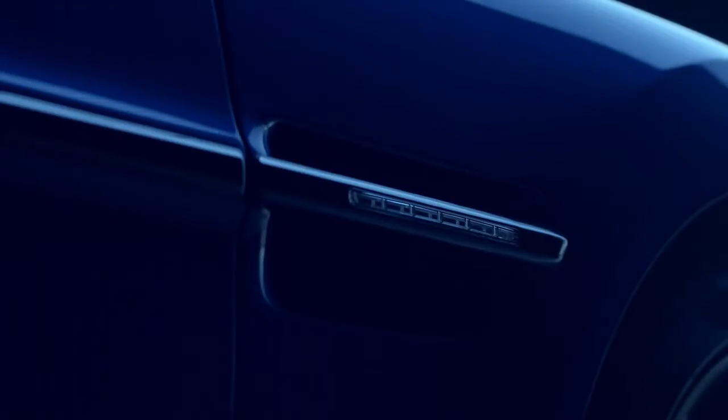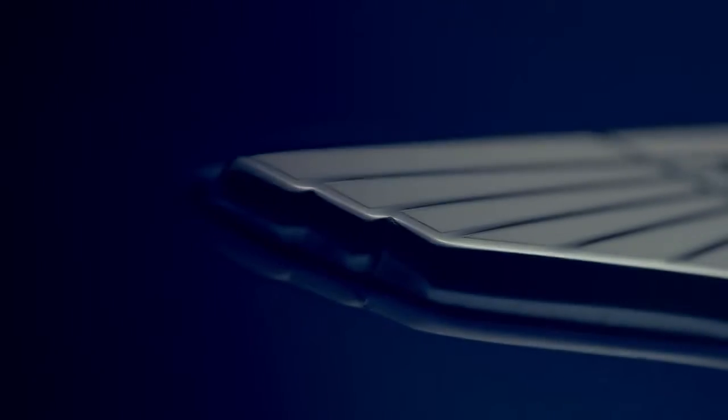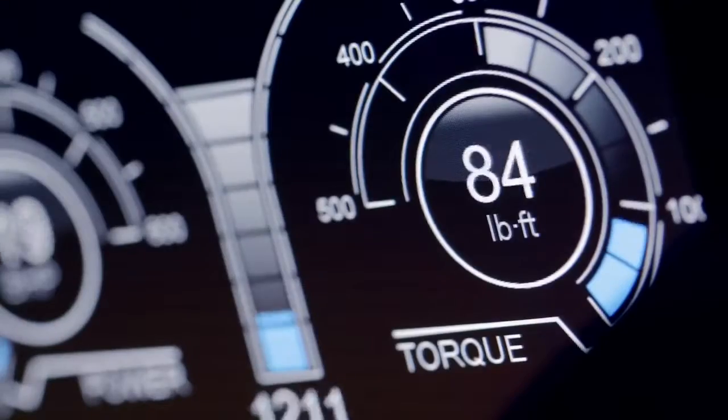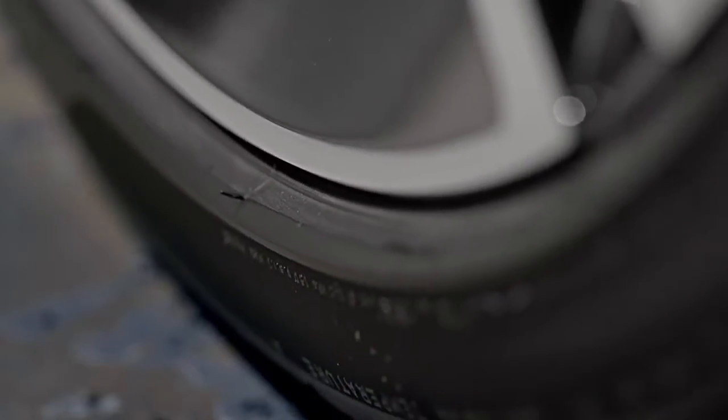An aerospace-engineered carbon-fibre body, fully catalysed stainless steel quad exhausts. A front mid-mounted engine.